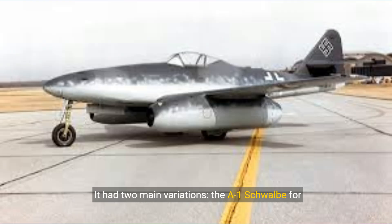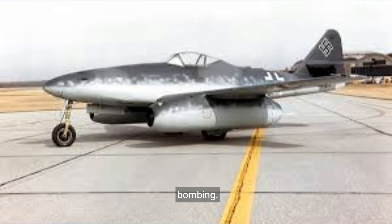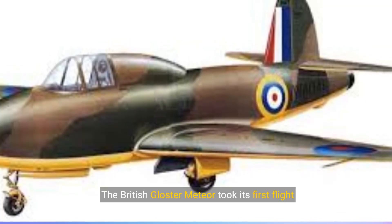It had two main variations: the A-1 Schwab for defensive operations and the A-2 Sturmvogel for bombing.